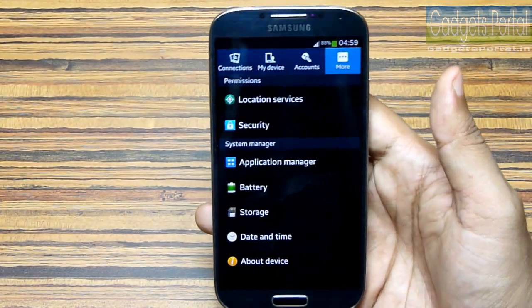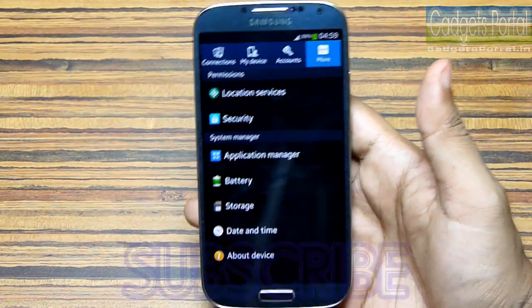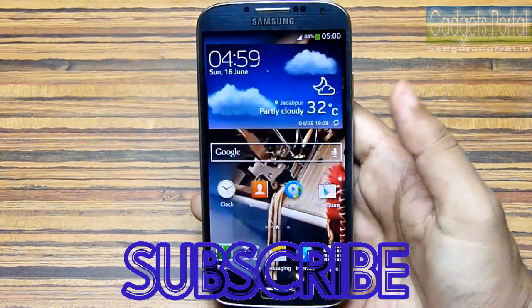Samsung has also done a lot of improvements on the performance of this Galaxy S4, and I will upload another video on that. So subscribe and keep in touch with Gadgets Portal.